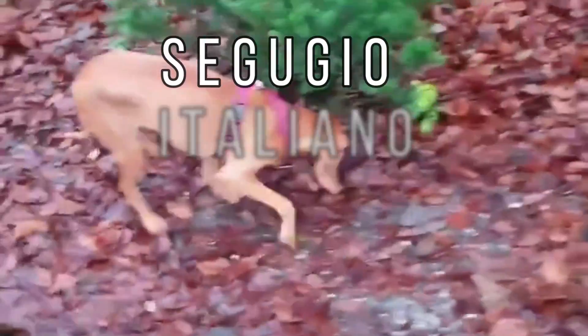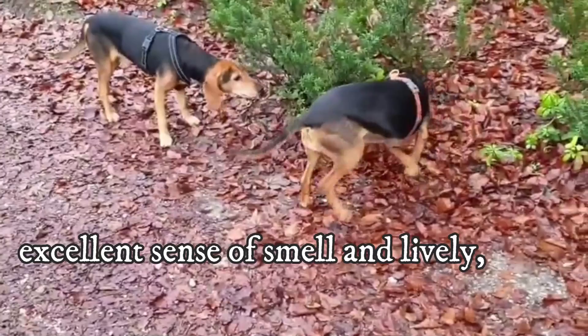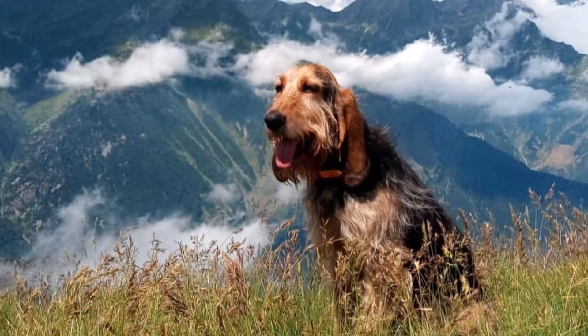The Segugio Italiano is an ancient Italian hunting dog breed with excellent sense of smell and lively, independent and sweet nature. Here are top 10 interesting facts about the Segugio Italiano.